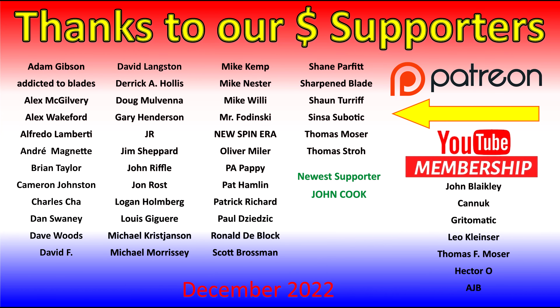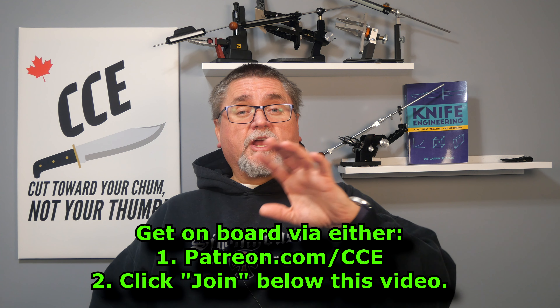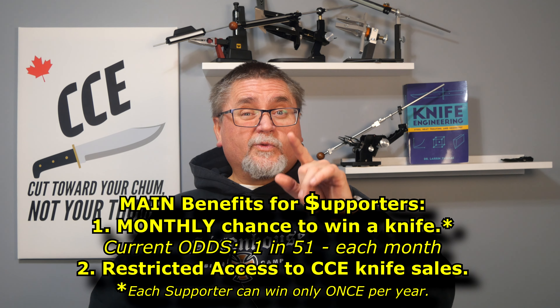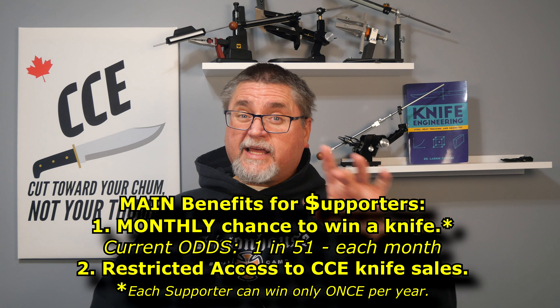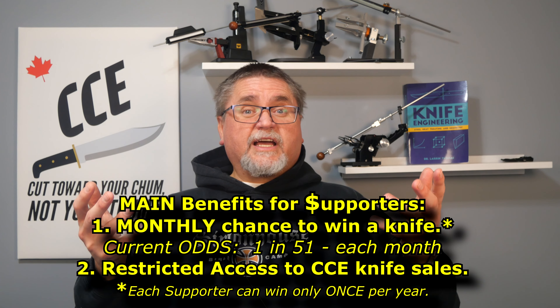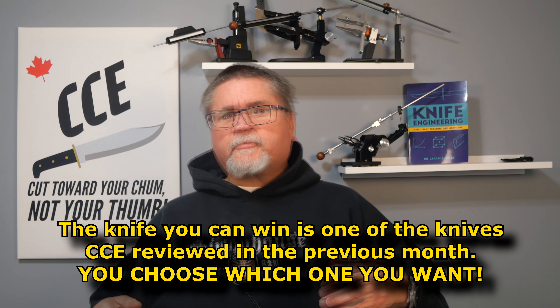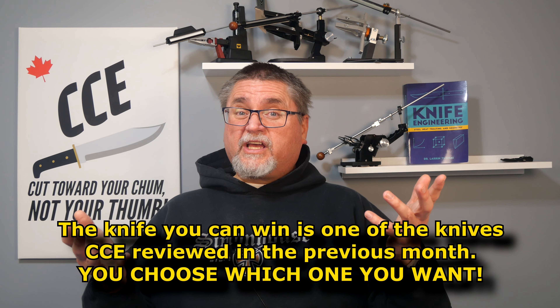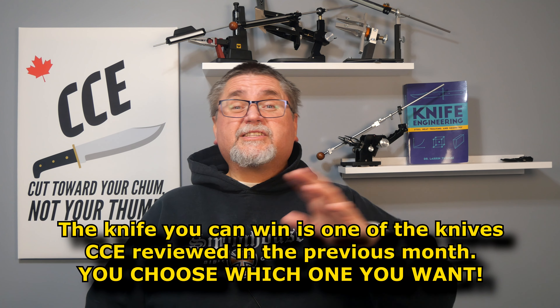Just before we get to looking at them, I want to thank my financial supporters — you guys are awesome. I've got a couple of new supporters very recently, thank you very much. If you support the channel financially on a monthly basis, that's either through patreon.com/CCE or by clicking Join below the video. You get a chance to win a knife every single month and you get first dibs on all knife sales. I'm planning a knife sale in fairly early January, maybe mid-January. There are around 50 to low-fifties supporters, so you don't have a lot of competition, and it's roughly a one-in-52 or 53 chance of winning a knife every single month.